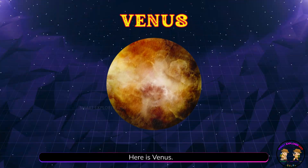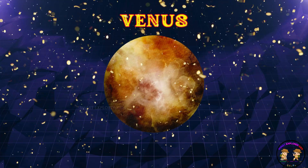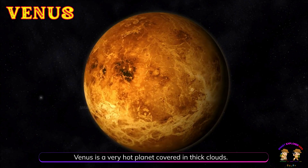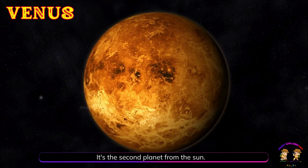Here is Venus! Venus is a very hot planet covered in thick clouds. It's the second planet from the sun.